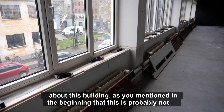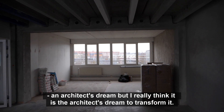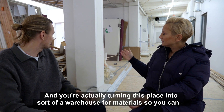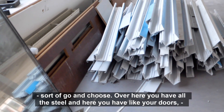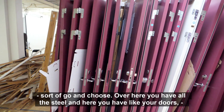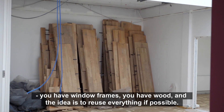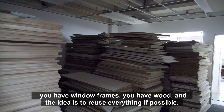As you mentioned in the beginning, this is probably not an architect's dream, but I really think it is the architect's dream to transform it. And you're actually turning this place into sort of a warehouse for materials so you can go and choose — over here you have all the steel, here you have doors, window frames, wood, and the idea is to reuse everything if possible.